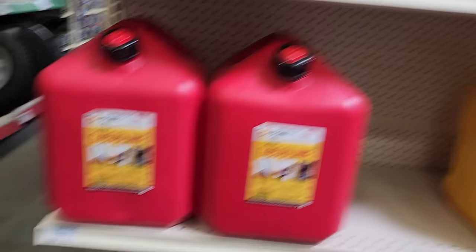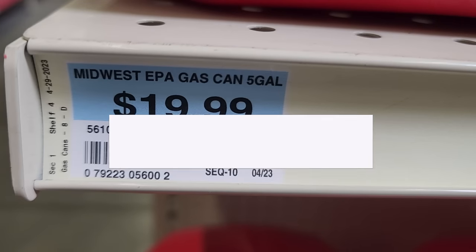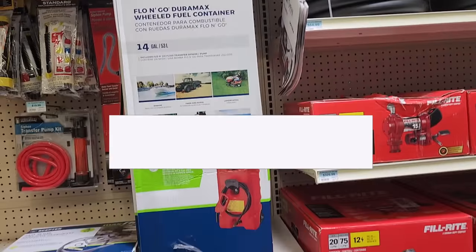That's it for today! Make sure to help out this channel by subscribing, hitting the like, and the bell icon so you don't miss any Black Friday or upcoming deals. Let us know in the comments: which tool or which deal do you think is the best?